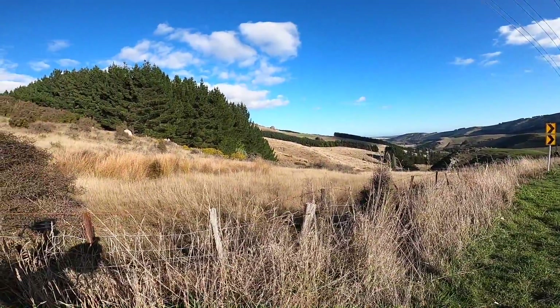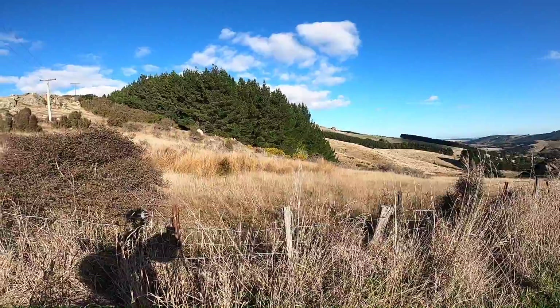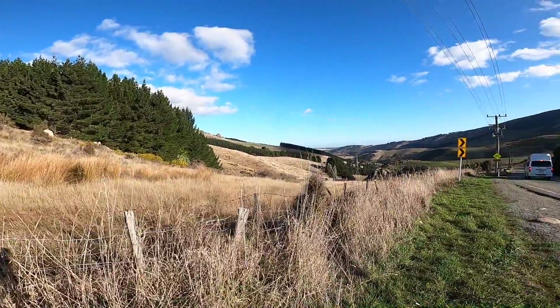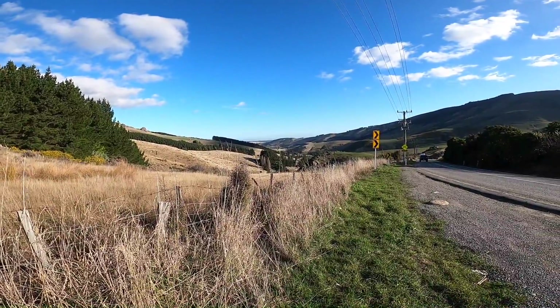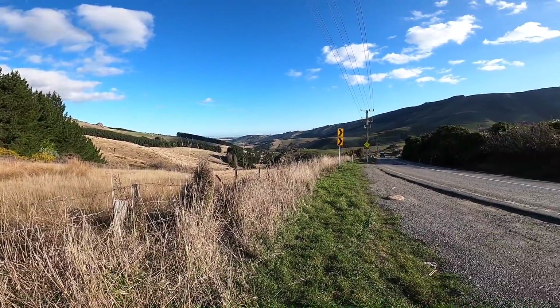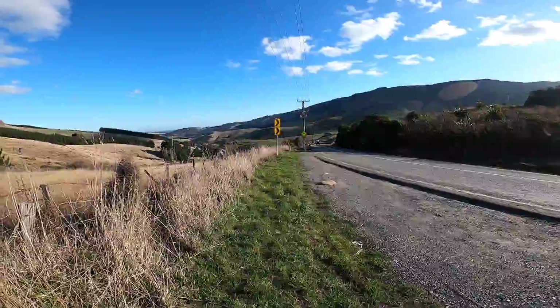Finally made it to the top of the last hill. My goodness, I am sick of hills — barely able to speak. Feeling good though.